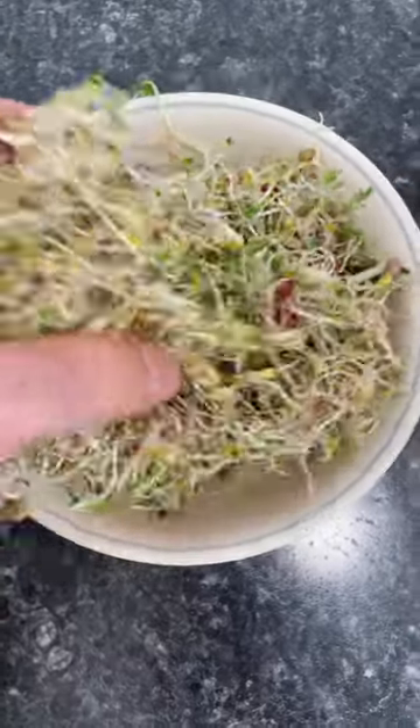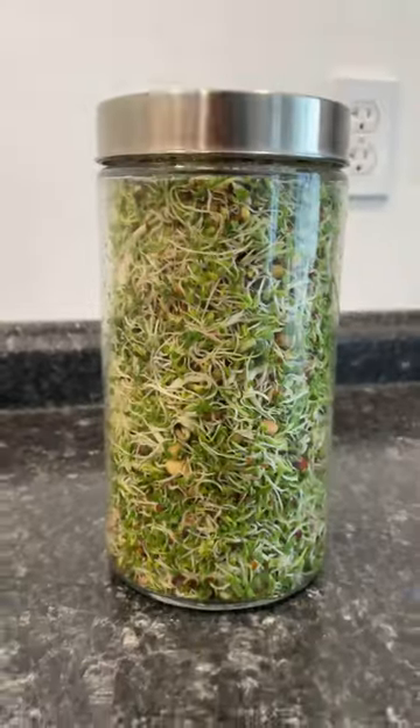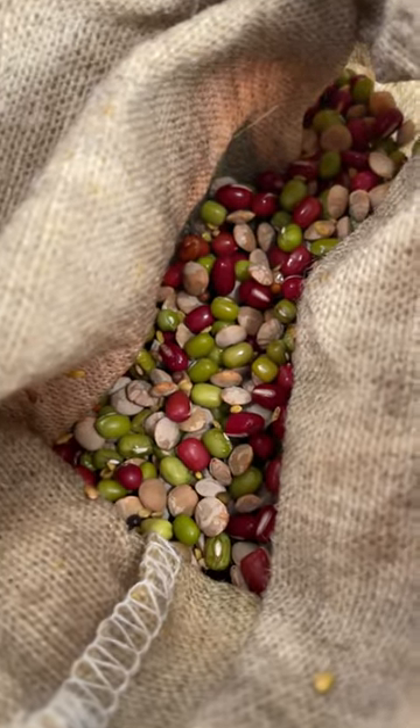It has mung bean, red lentil, adzuki, broccoli, alfalfa. I just harvested this crop yesterday from my sprout jar, and I've got a fresh crop growing here in the sprout bag now.